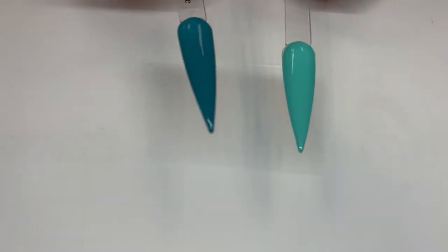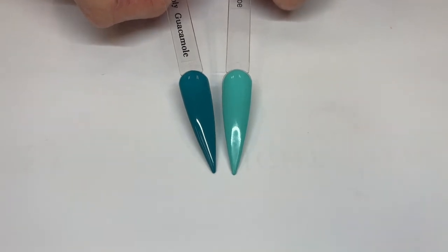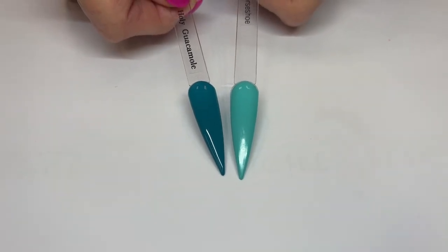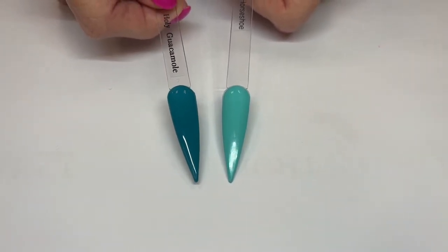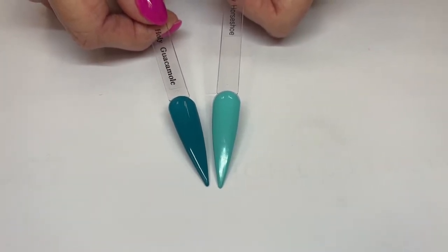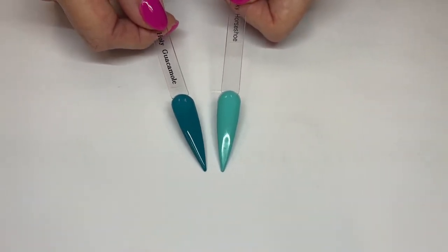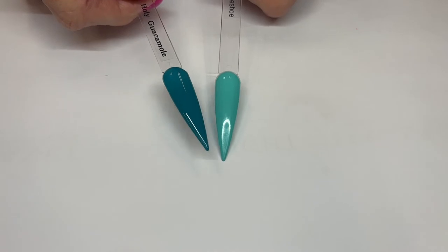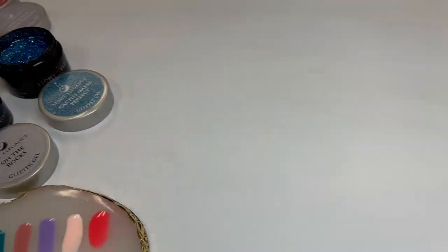And then of course Lucky Horseshoe — much lighter. These would be pretty too. So any of you guys who are into the teal or the turquoise, this would make an awesome turquoise stone, like Western turquoise nail art. If you're into that Western or Southwestern look, this is going to be your go-to for the summer. Holy Guacamole.